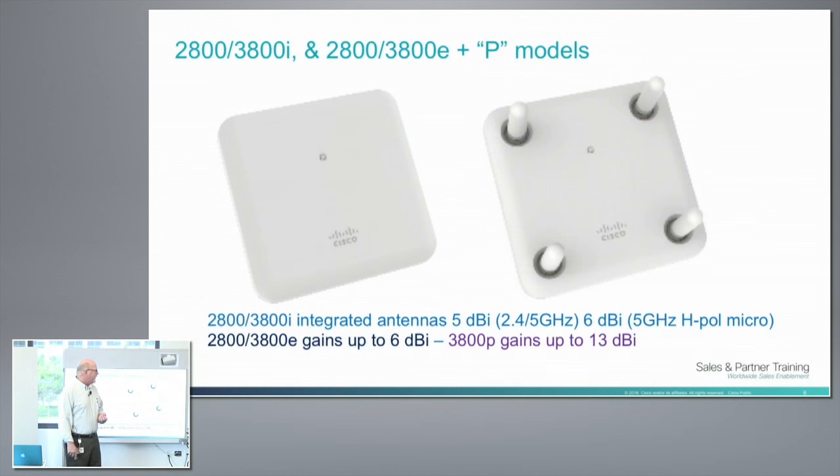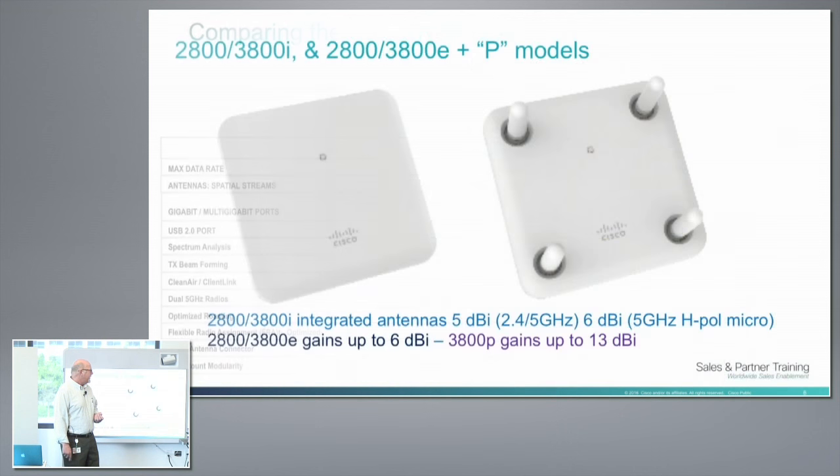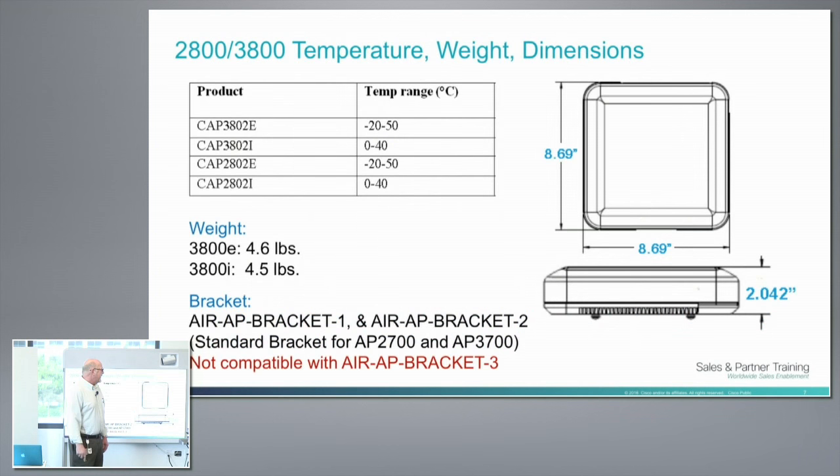Wave 2 AP portfolio — this replaces the top-end tiers. The 1850 and 1830 is the new lineup. 2800, 3800 — we're doing I, E, and P models. The P model is something I'm looking forward to; in fact we were just talking about this in Barcelona. I do Mobile World Congress every year, and we're starting to overrun some of the cells they had with the 3700, so this looks to be a real good replacement.